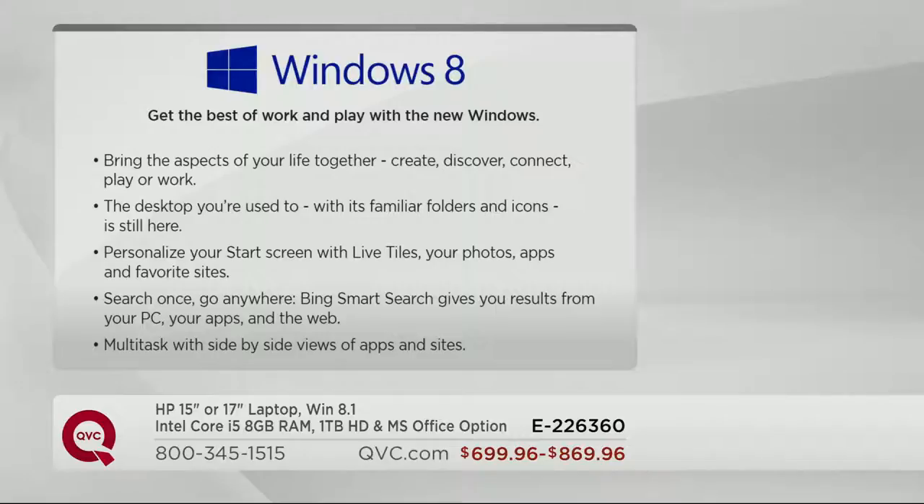This is Windows 8.1, and it's going to give you the best of all those worlds we were used to from Windows — better than Vista, better than Windows 7. It's going to bring the aspects of your life together: you're going to be able to create, discover, connect, and play and work. With the desktop, you can create your familiar folders and icons. You can personalize your start screen with live tiles and photos. Now you actually have choices — you can choose the HP computer with Office or without.